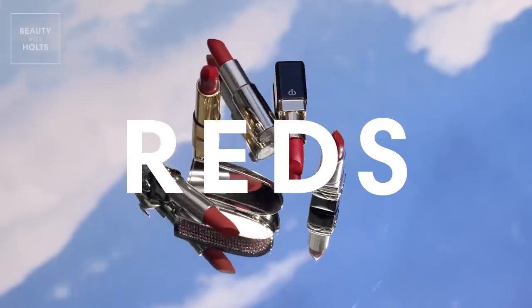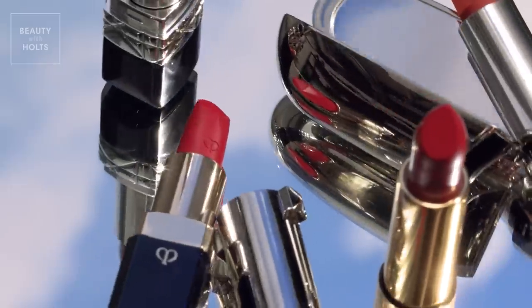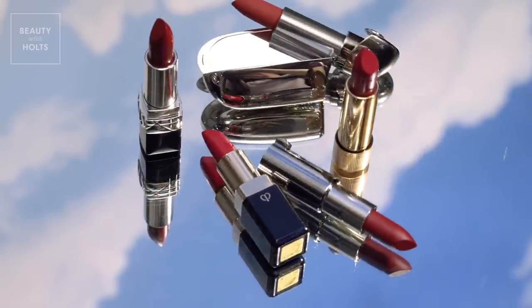A simple swipe of red lipstick can instantly transform your mood and look. It adds oomph to any ensemble and dresses up your look instantly.